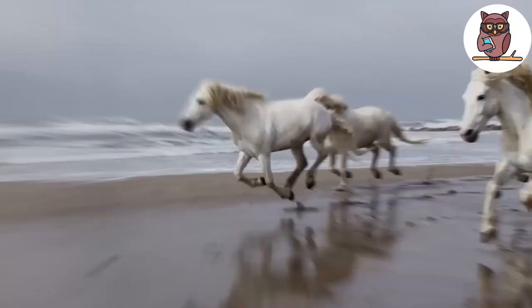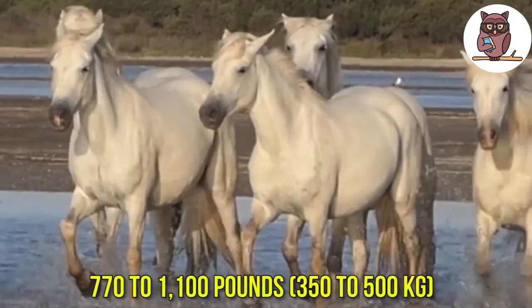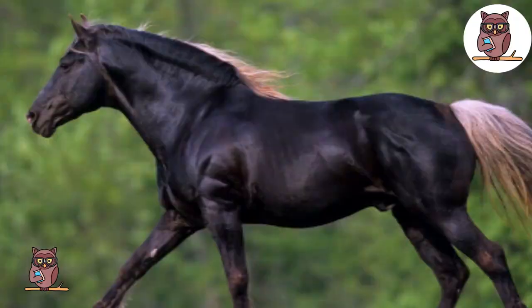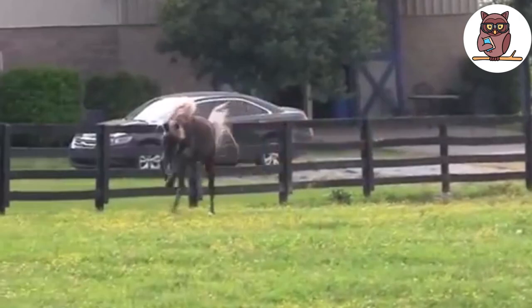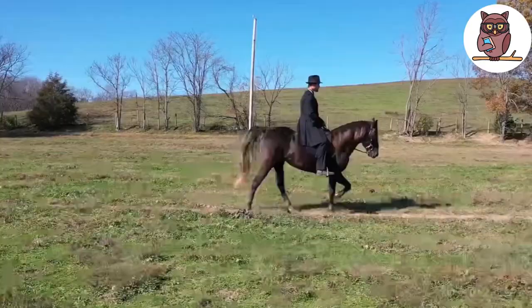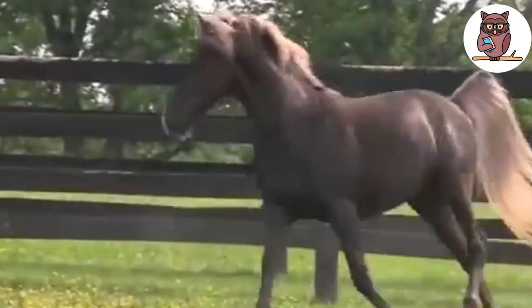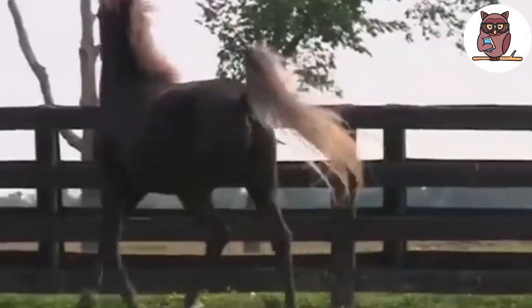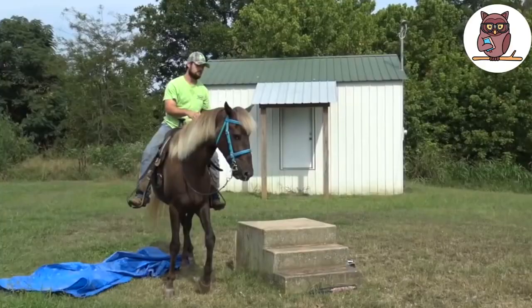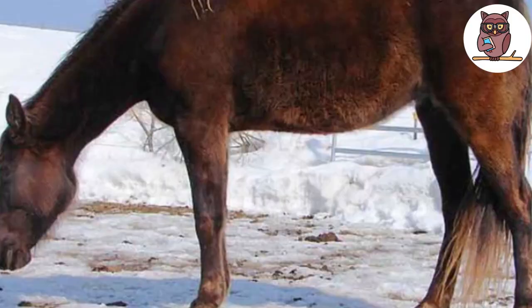They usually stand at 13.1 to 14.3 hands at the withers and weigh 770 to 1,100 pounds. Rocky Mountain Horse. The Rocky Mountain Horse is preferable for long-distance riding because it is very calm and durable. Besides that, they are also widely used in farming as well as in transporting goods. What sets them apart is their alluring chocolate-like color as well as their inborn ambling gait that makes the ride more enjoyable. Rocky Mountain Horses are well-known for their capabilities to make strong bonds and relationships with people. Moreover, they can survive enormous winter conditions in mountains without problems.